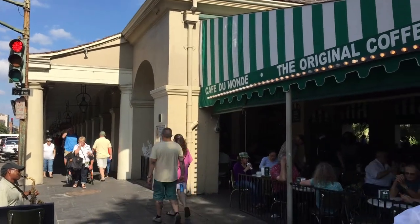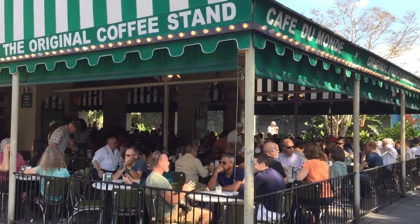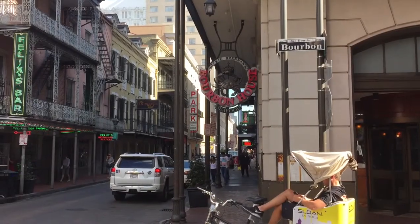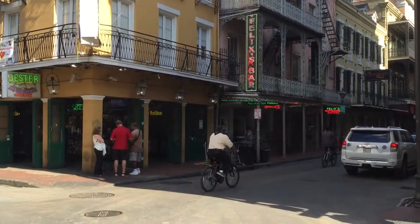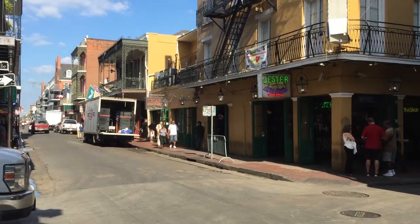I leave New Orleans full on beignets and chicory coffee. But I want you to think of your computer the next time you think of New Orleans. Remember that the mighty Mississippi moves the things we buy and sell and keeps this country running. And the computer bus is the same thing for the things you do on your computer. So until next time, this was a bite of the street.